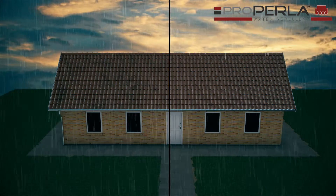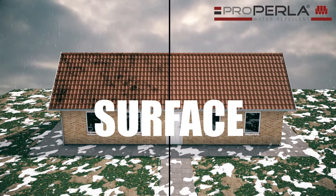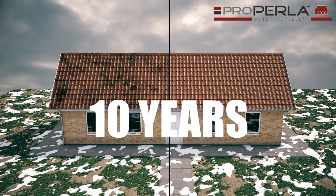With ProPerla water repellent, you will have a surface which will remain clean, colour stable and weather protected for more than 10 years.